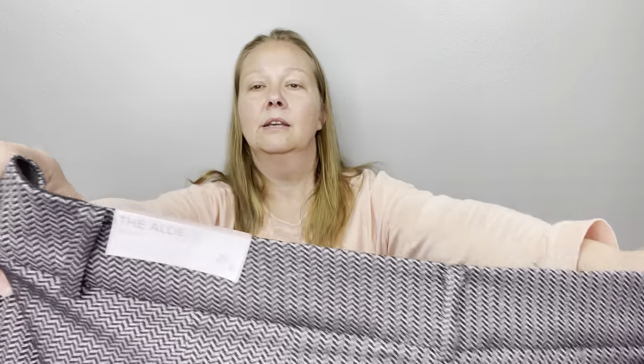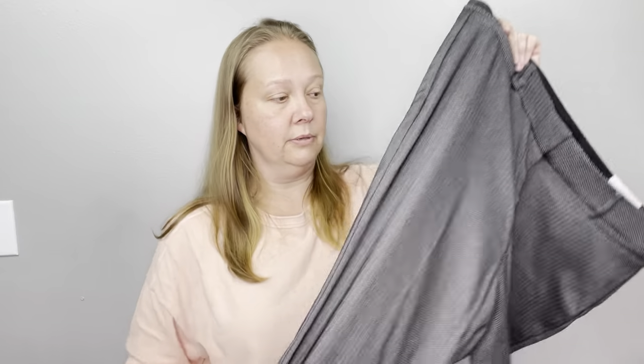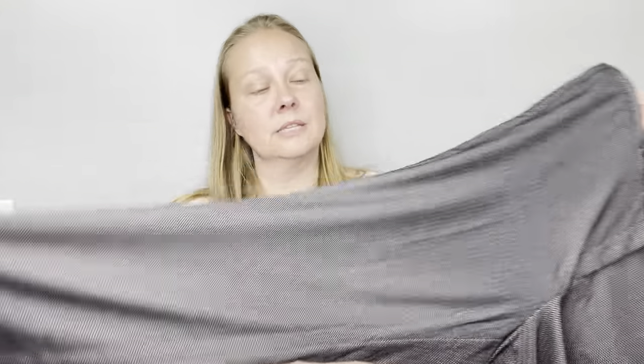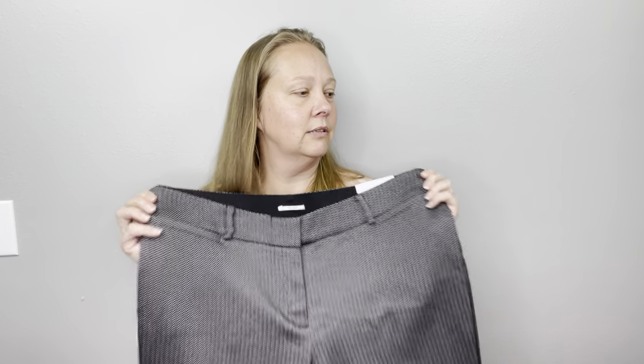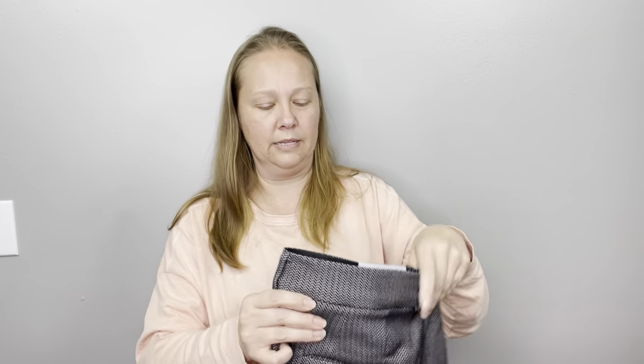Lane Bryant pants — not a brand I pick up very often, but they were new with tags. I looked them up, they were a newer style, great sell-through, and they would sell for enough. Three weeks, $38 — these are Mercari sales, by the way, as were the Task pants. I picked up two pairs of Lane Bryant pants at the same time that were both new with tags and they both sold quickly for great prices.